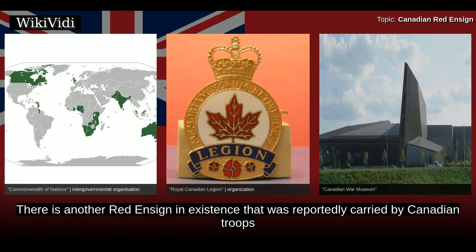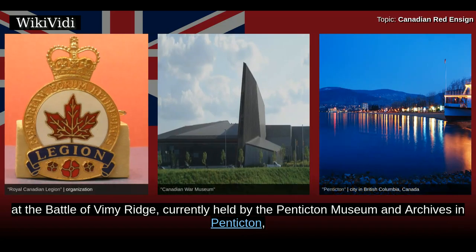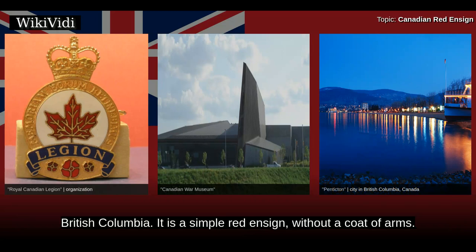There is another Red Ensign in existence that was reportedly carried by Canadian troops at the Battle of Vimy Ridge, currently held by the Penticton Museum and Archives in Penticton, British Columbia. It is a simple Red Ensign, without a coat of arms.